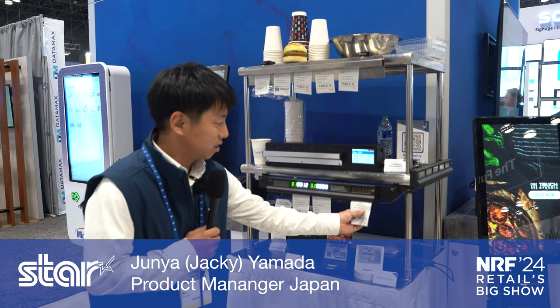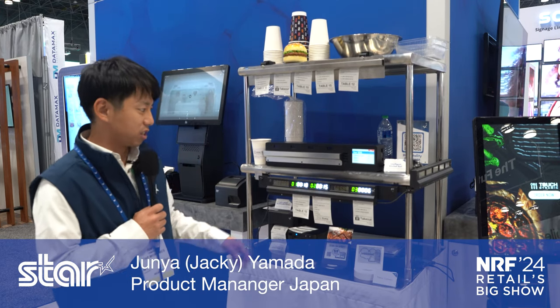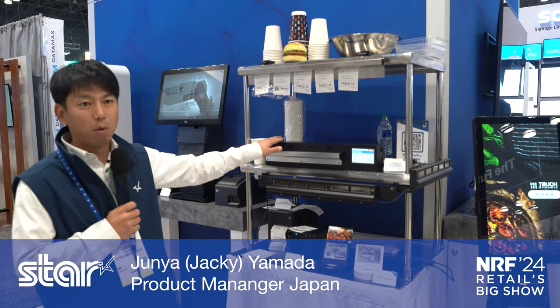The priority number is automatically adjusted. So very simple, but I think this is very useful for kitchen optimization. This is the Intelligent Ticket Rail.